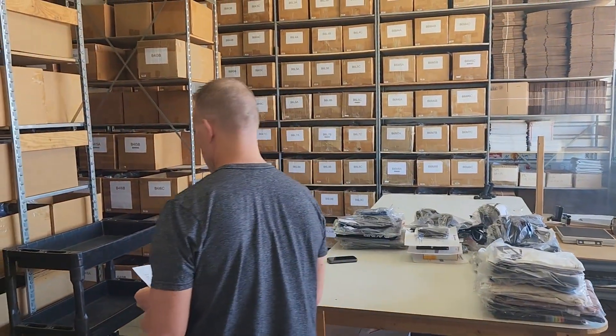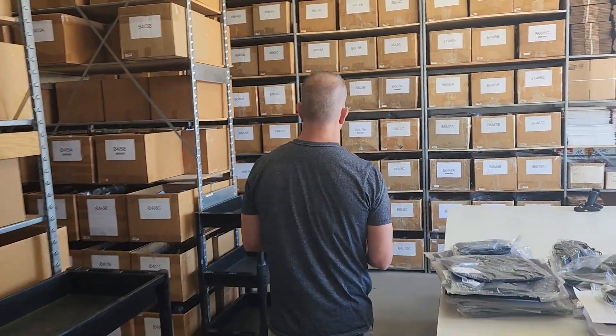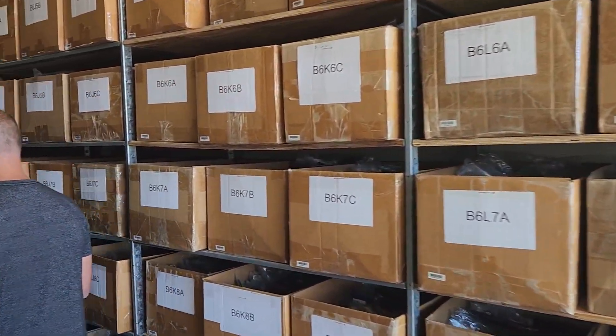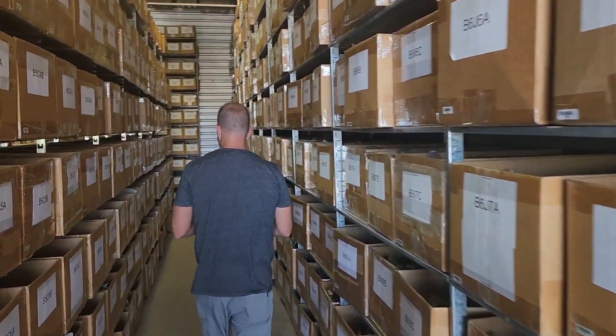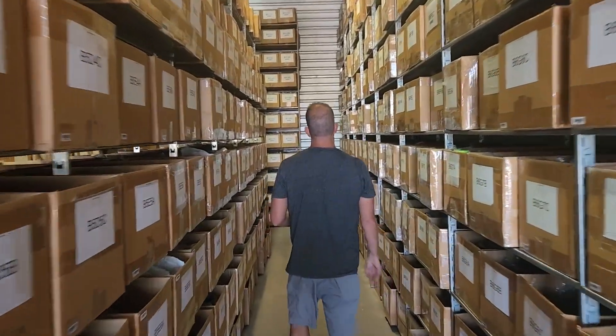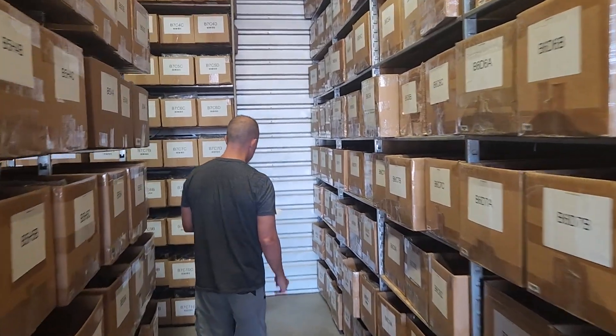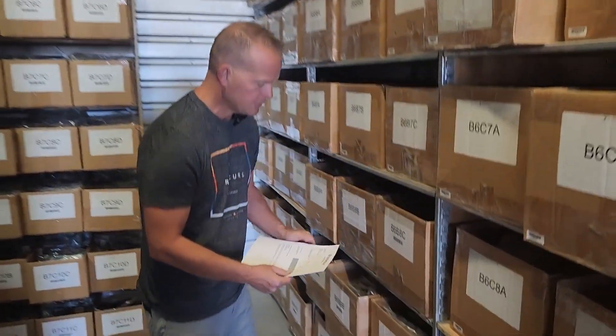They're in bin B6, B9C. So we're in the B side of the warehouse. We're in aisle 6, going to shelving unit B.